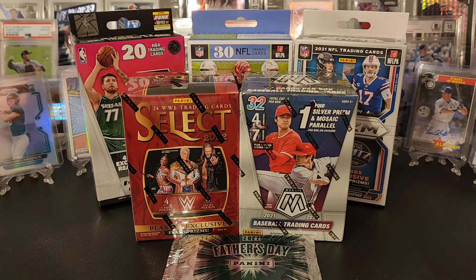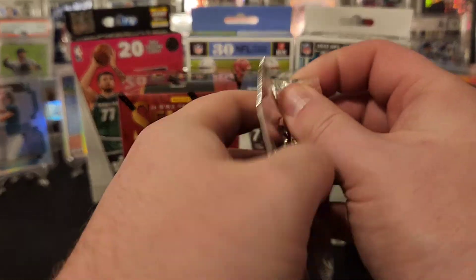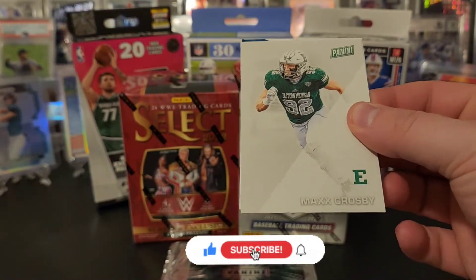So I think we're going to start with the Father's Day packs. I don't have high hopes out of these, but we'll take a look. If you're returning to the channel, I appreciate you coming back. If it's your first time here, we rip a lot of this type of stuff, so make sure you like and subscribe.